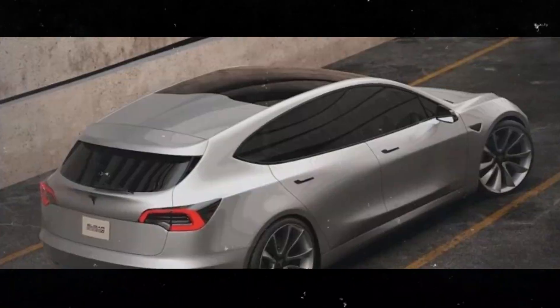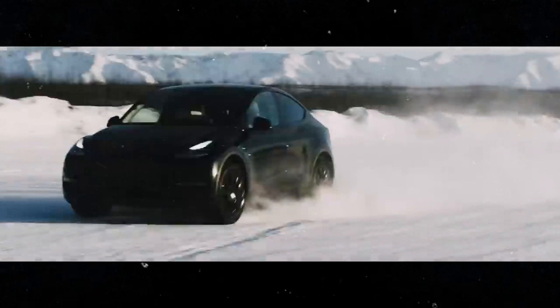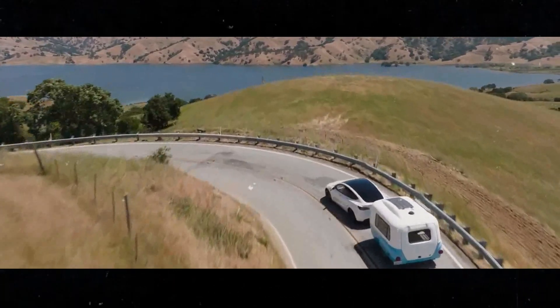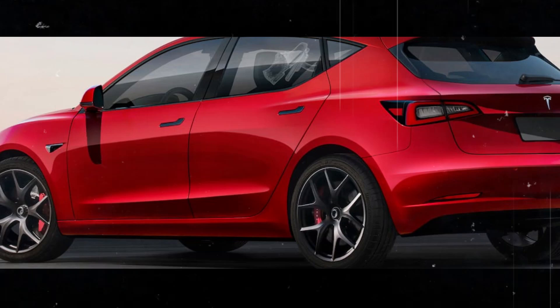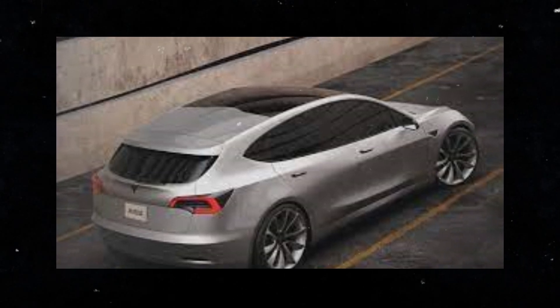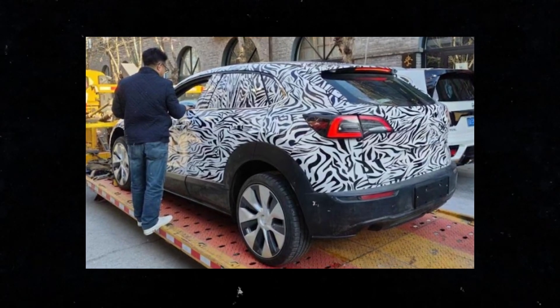The impact of the Model 2 on the electric vehicle market promises to be significant. With plans to produce millions of units annually, Tesla is gearing up to compete directly with other low-cost EVs like BYD's Dolphin. Competition only tends to benefit the end consumer, who will have more options and more affordable prices. Utilizing existing production lines allows the company to keep costs low and get the car to market faster — crucial in such a competitive market. The compact design is also perfect for those living in big cities who need an agile, easy-to-park car.